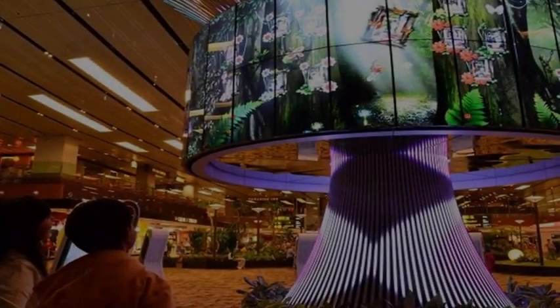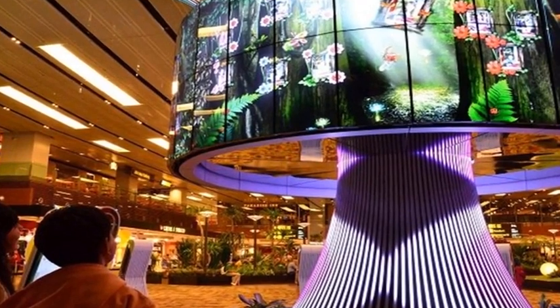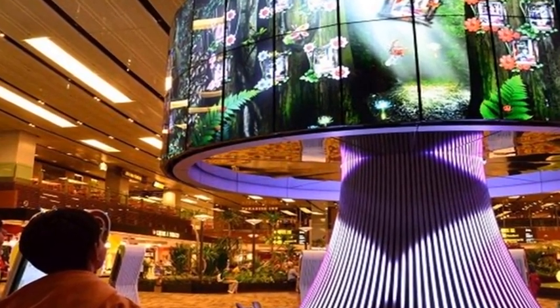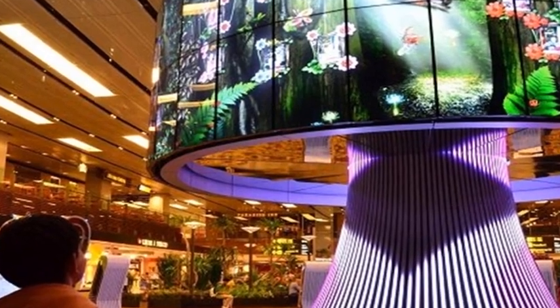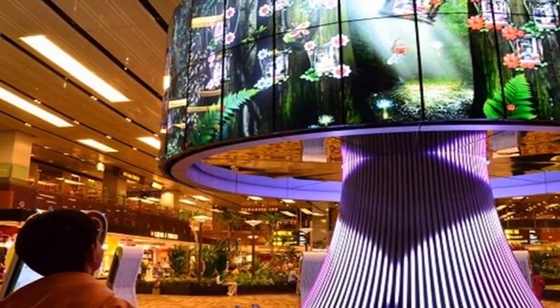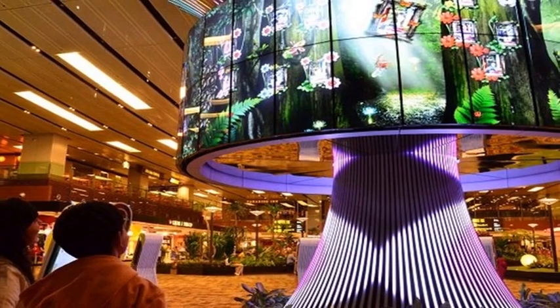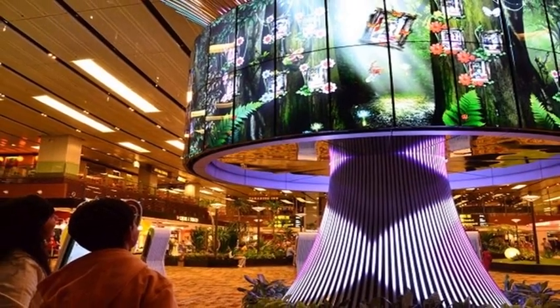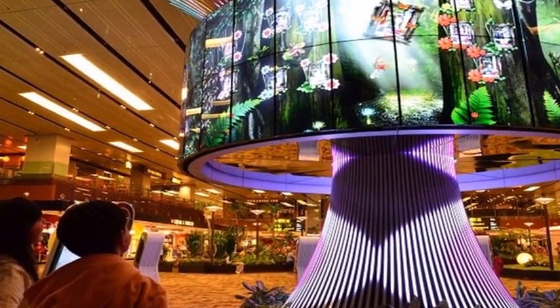Changi Airport in Singapore is consistently lauded as the world's best airport. Here you'll find a butterfly garden, a nature trail, a jumbo slide, a swimming pool, and free movie screenings. Capture your excitement about the unique attractions via photo or video and upload it to the Social Tree, the massive digital installation that displays travelers' pictures.